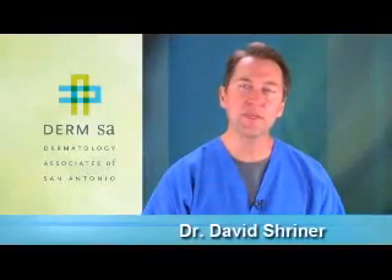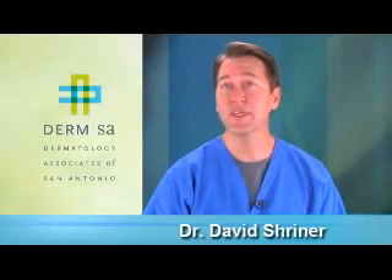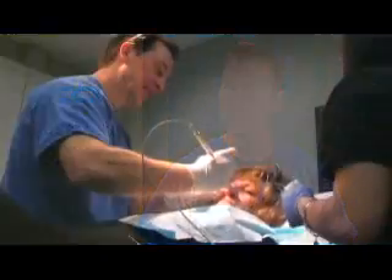It does take a long time to do the procedure, but that's one of the advantages for me because I get to know my patients well. You spend two to four hours with the patient and get to know them really well.